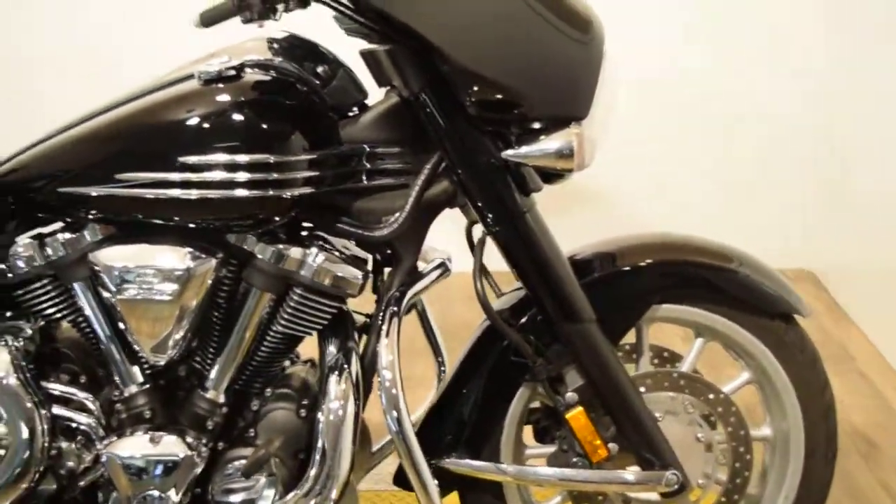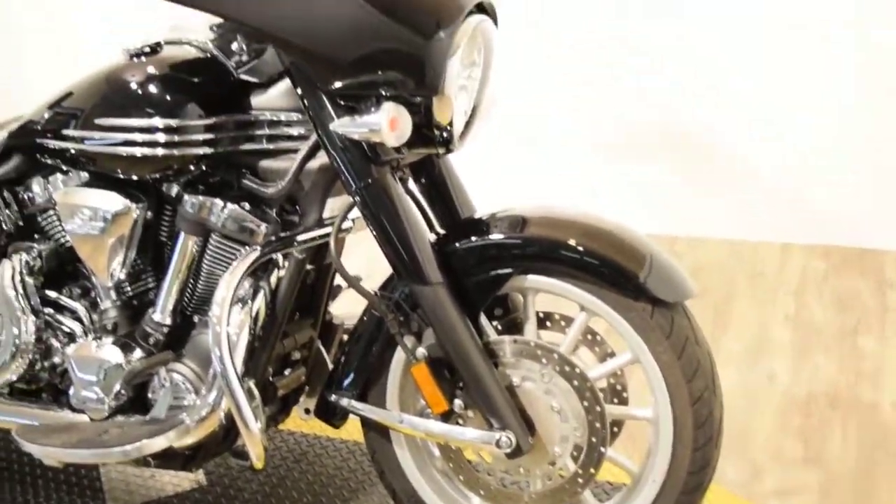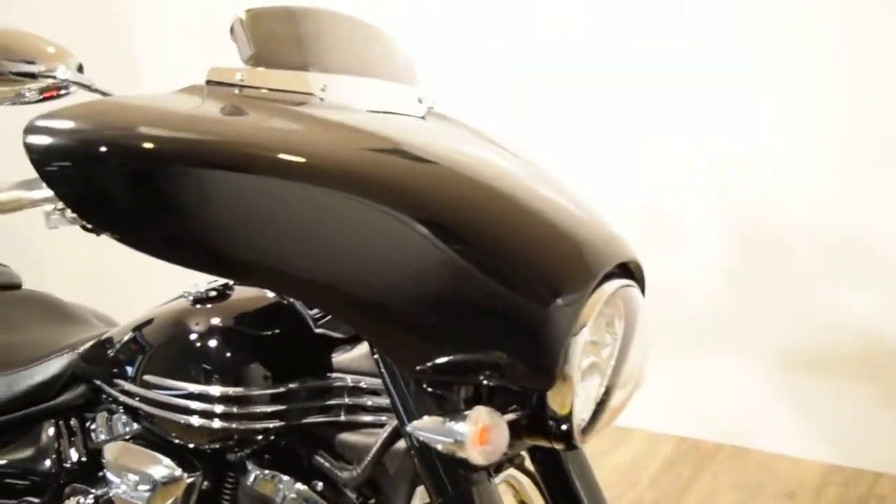You can see 25 more pictures of this bike, get pricing information, find out about financing options, get an appraisal for your trade, all at our website at MonsterPowerSport.com.